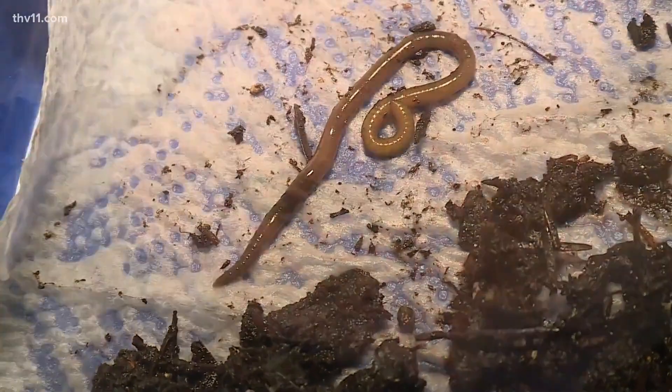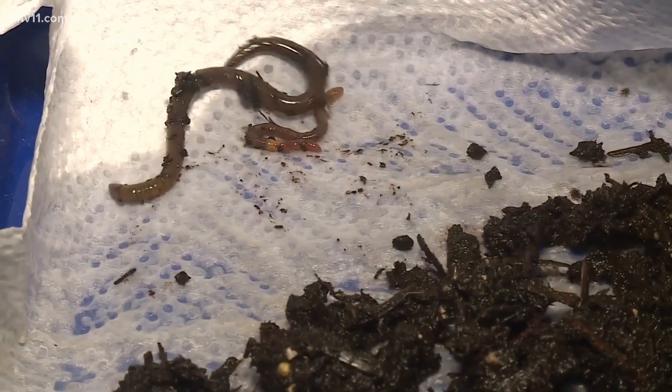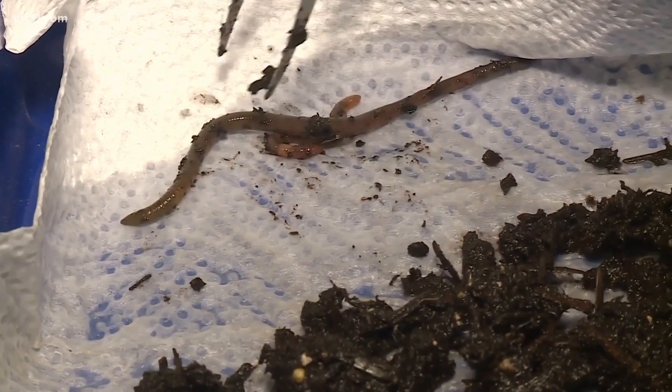But there's one that isn't, and it's pretty invasive — a jumping worm. These actually move very quickly. In fact, they move in what Ford describes as a serpentine manner. They move like a snake.